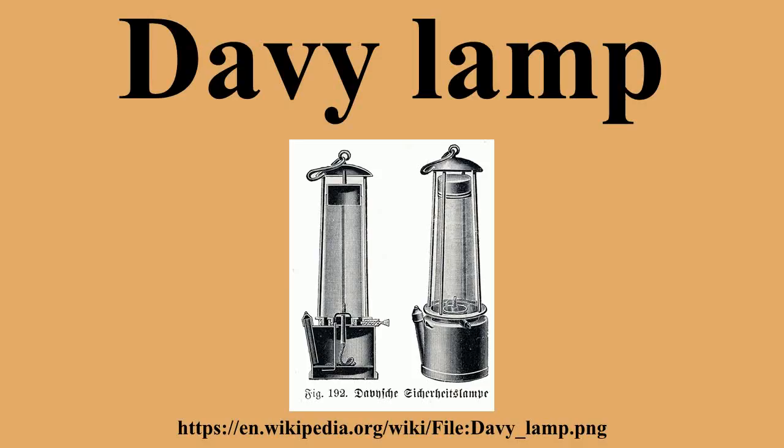Another reason for the increase in accidents was the unreliability of the lamps themselves. The bare gauze was easily damaged, and once just a single wire broke or rusted away, the lamp became unsafe. Even when new and clean, illumination from the safety lamps was very poor, and the problem was not fully resolved until electric lamps became widely available in the late 19th century.